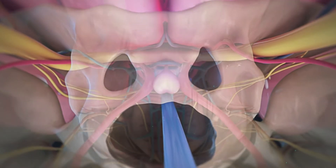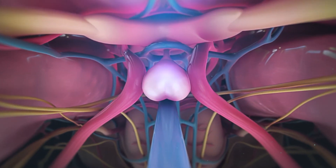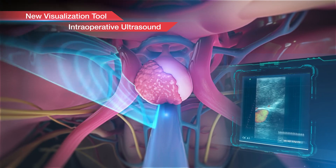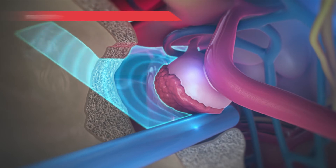The pituitary transducer helps surgeons to perform pituitary macroadenoma surgery with greater confidence. By using intraoperative ultrasound imaging, surgeons are able to see through and behind structures, helping to avoid vital areas while removing the intended pathology.